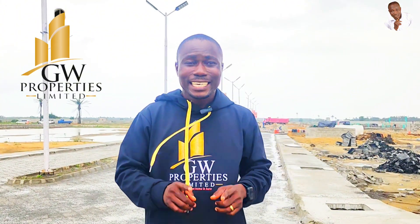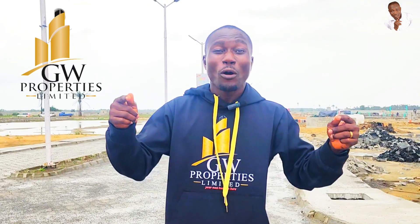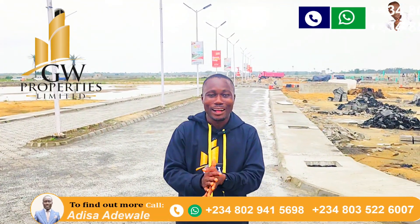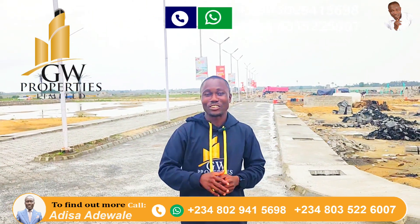All you need is an initial deposit of 3 million naira to own a slice of plot right here. I am appealing to smart investors — this is one of the investments you will not regret. Even if you don't love living around here, your investment can live here while you sleep and you still make money. Don't miss this offer; call the number on your screen for inspection booking and I will gladly assist you.